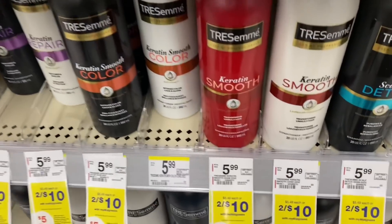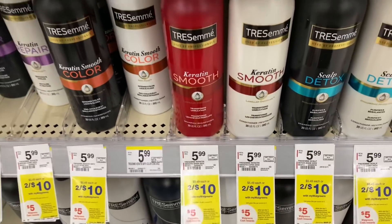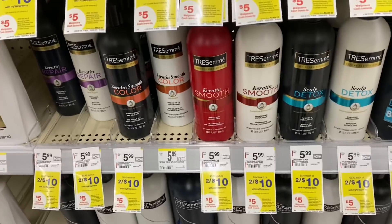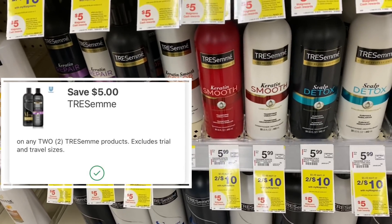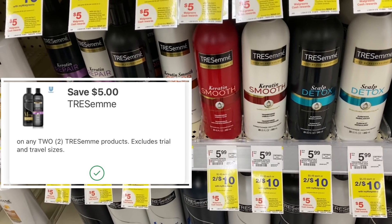Next we are going to pick up Tresemme, two for $10. It's part of this buy three, get $5 in Walgreens Cash reward. We're going to grab these and also use a $5 digital coupon on this. Then we're going to add one more item as our third item to earn the $5 in Walgreens Cash.